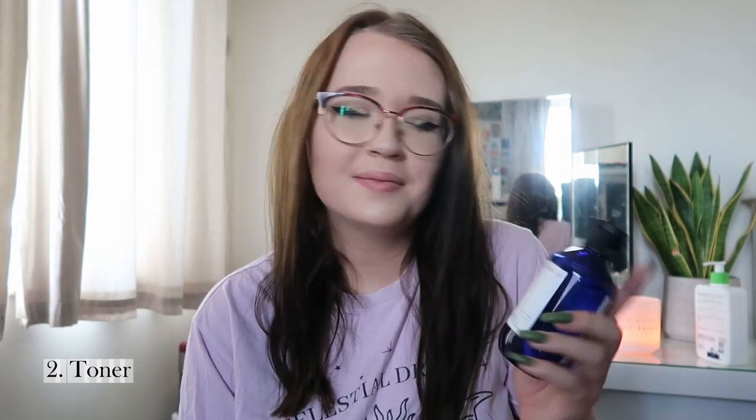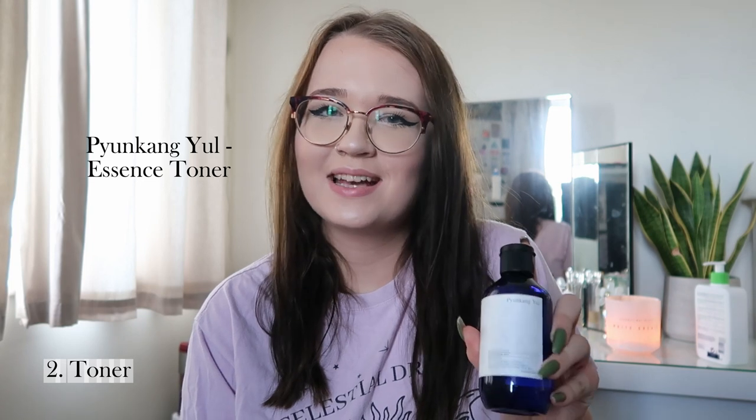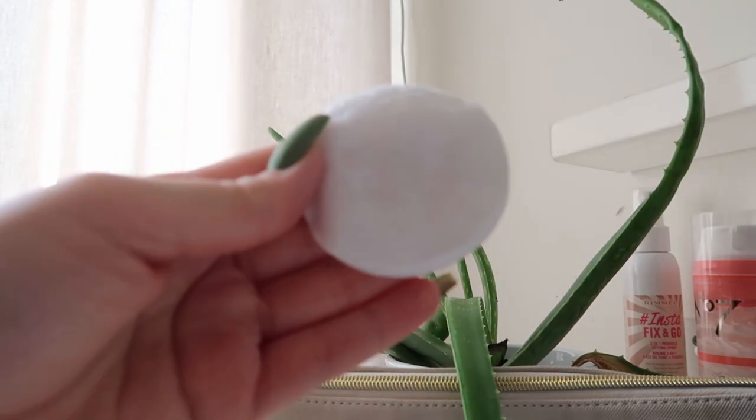The next step is my toner — I use the Pyong Kang Yule toner, which is a Korean essence toner. I used to think toner wasn't made for dry and sensitive skin because every toner I tried made my skin really tight, dry, and caused my eczema to flare up, especially around my eyes and cheeks. But this one was recommended for dry and sensitive skin, and it makes my skin feel incredibly soft, glowy, and hydrated. I highly recommend it if you're struggling to find a toner that works. To apply, I use a small cotton pad with a generous amount of toner and gently wipe it over my face and neck, avoiding the eye area.